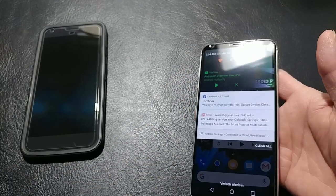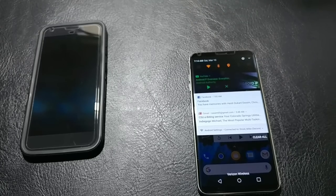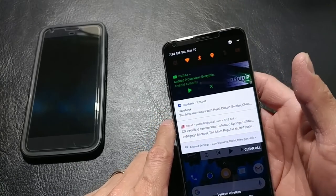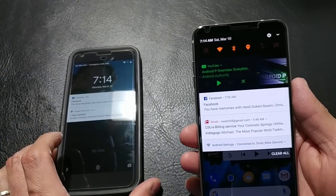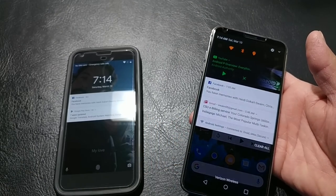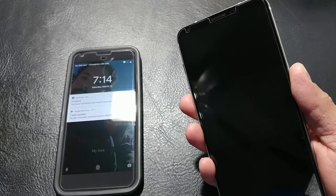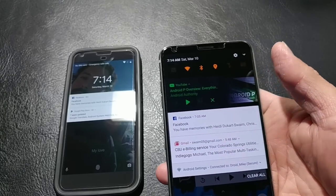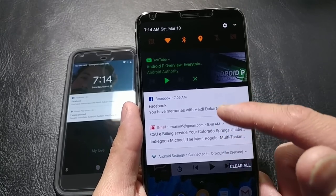That leads us into notifications. The way the notification panel is laid out now is different. You can see we have a little more color and flair and pop to whatever we're watching or listening to — it will change to the colors to match. It deals with adaptive icons, which is also a piece of Android. I like that, it gives a nice accent. So when you're listening to music, you'll see that.